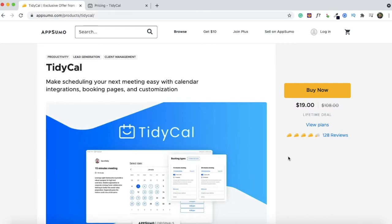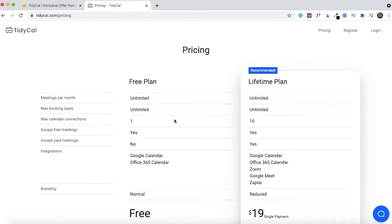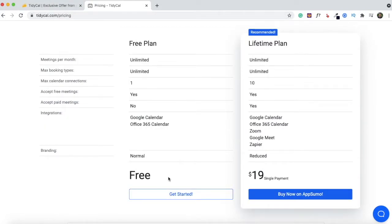Before the demo, let me briefly touch on what's included in the TidyCal lifetime deal. You can grab lifetime access for $19. You can have up to 10 calendar connections, and you can also have free and paid meetings. If you offer paid consultations, you have the option to connect your PayPal or Stripe account to TidyCal. There's also reduced branding — the reason this is mentioned is because they also have a free plan. Under the free plan you'll only be able to integrate one calendar, you will not be able to accept paid meetings, and there'll be some branding visible.